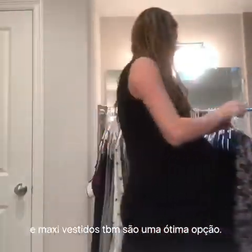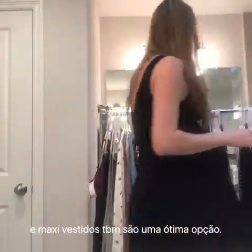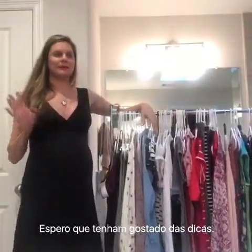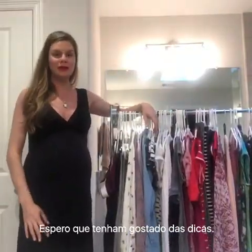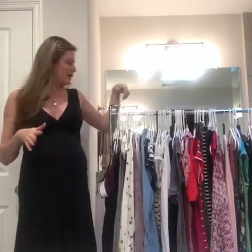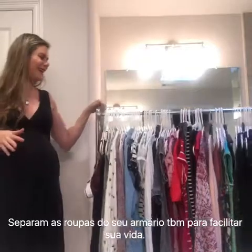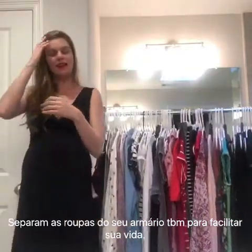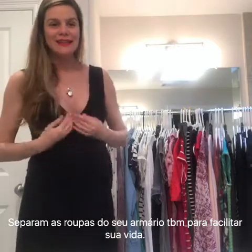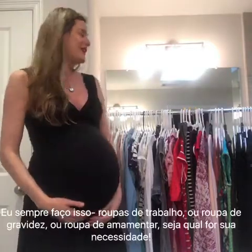And of course maxi dresses — for the summer they are going to be great. So this is my wardrobe for the next two to three months: easy things that are going to fit me and clothes that are going to make nursing a little bit easier.